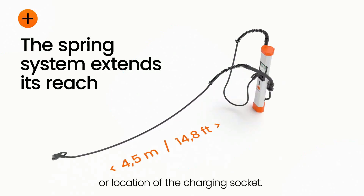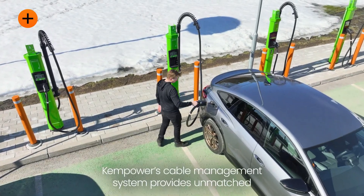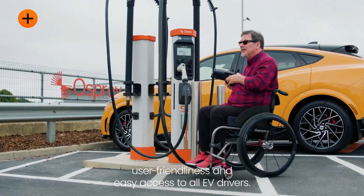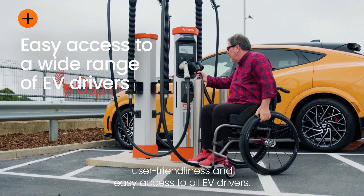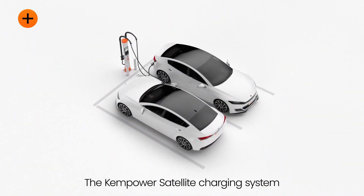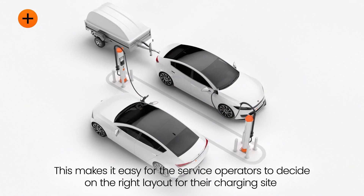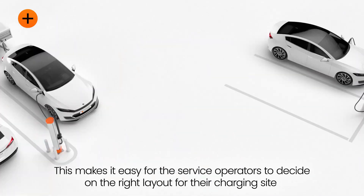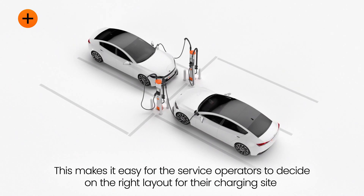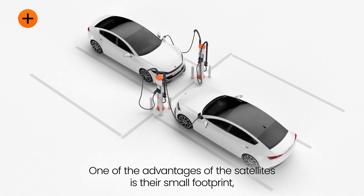ChemPower Satellite stations will also be useful for expanding the geographic range of electric transport. This charging station for electric vehicles provides up to 600kW of power from a single unit. ChemPower Satellite has been installed in a Danish bus fleet of 121 buses, and in Finland, Gigantti — the country's largest seller of consumer electronics — is building these charging stations near its stores in many cities.